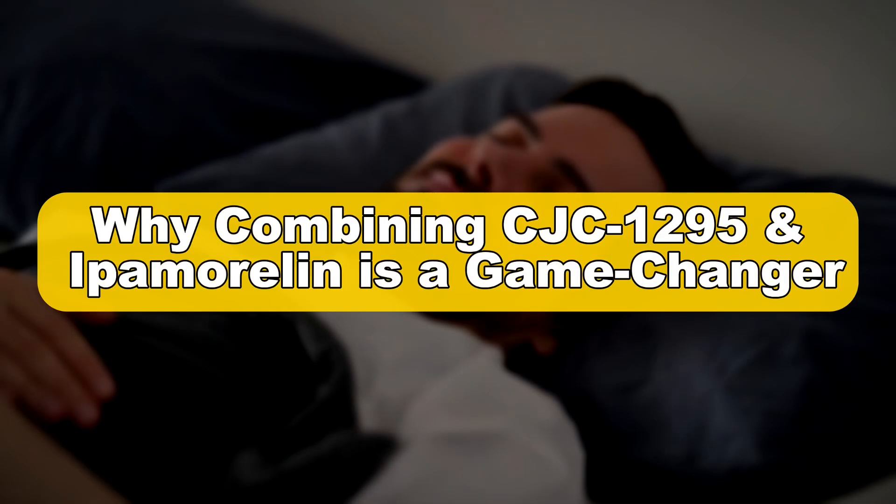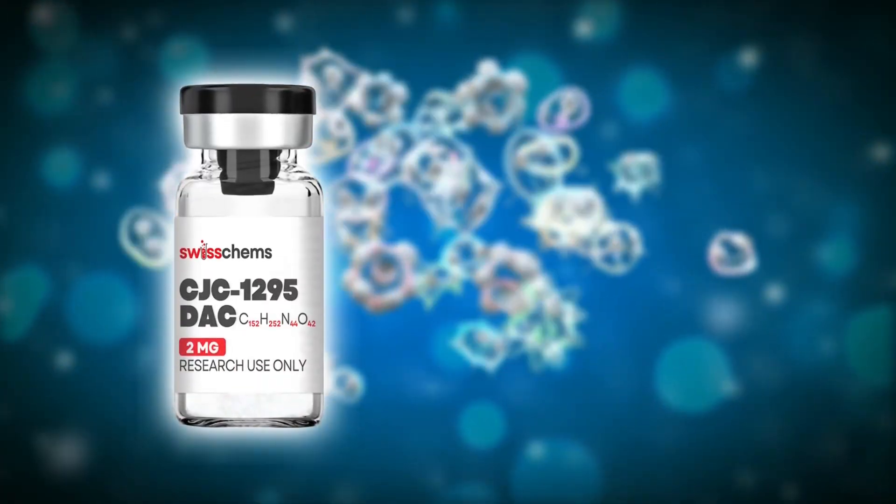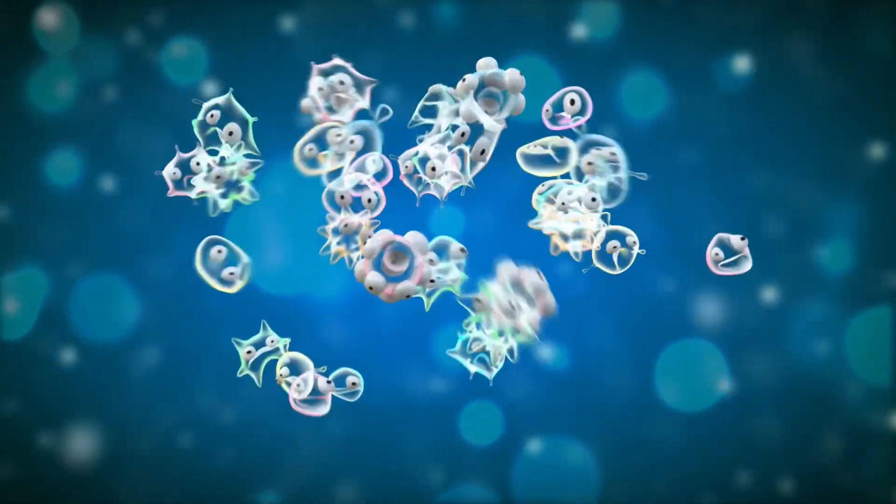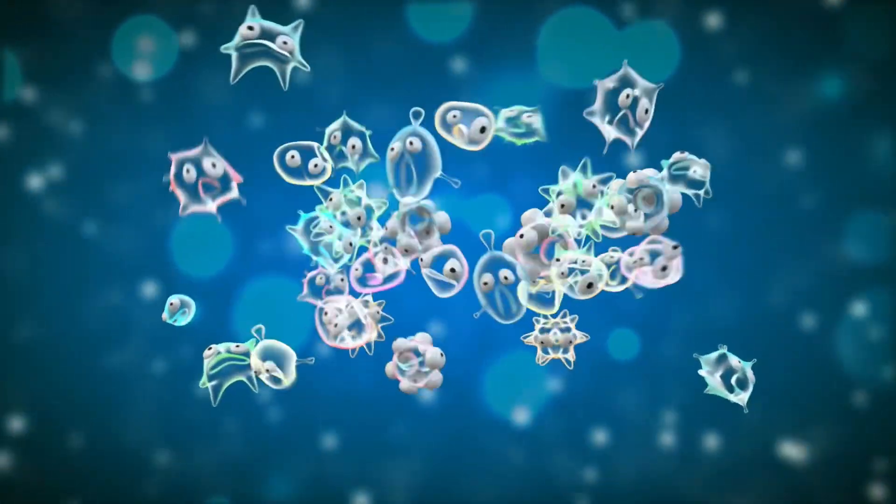Why combining CJC1295 and ipamorelin is a game-changer. Individually, CJC1295 and ipamorelin are powerful, but when combined, they create synergistic effects, amplifying each other's benefits.